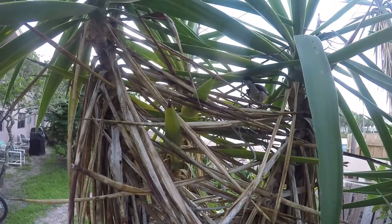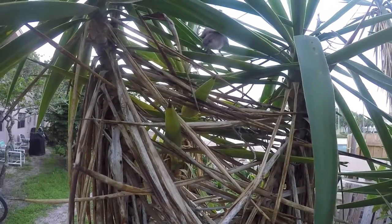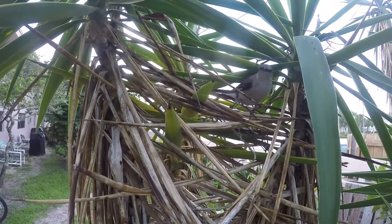I enjoy the efficiency throughout this nest building — one bird leaves, one bird shows up, and they keep at it.